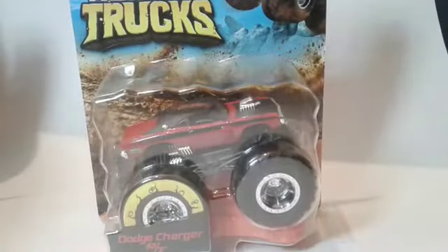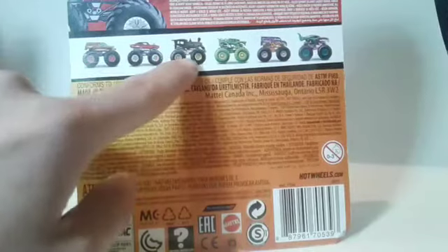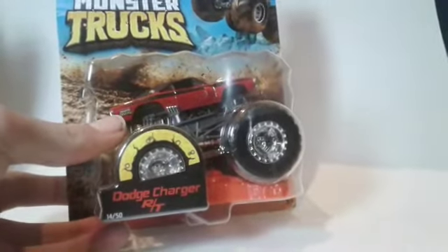Continuing the unboxing, next up is the Roger Dodger — I'm saving the best for last. Here's the Roger Dodger, looks pretty cool. This is from a totally different case. I got the Roger Dodger, Loco Punk, Hot Weiler, and the Mega Rex. I still need Hot Wheels Delivery to complete the case, but hopefully I can do that sometime soon. Here's the truck in the package one last time before I unbox it. Let's unbox the Roger Dodger from the Hot Wheels Monster Trucks line.